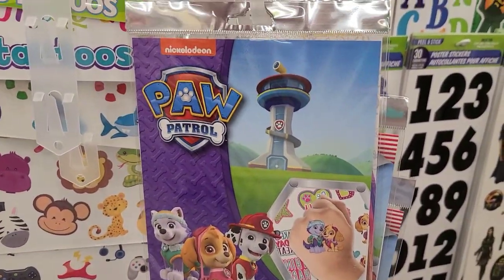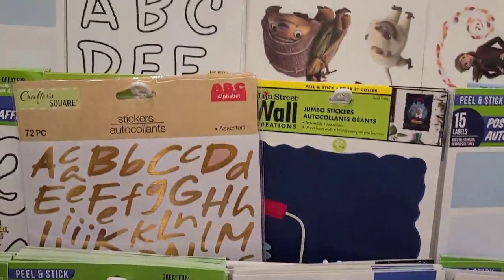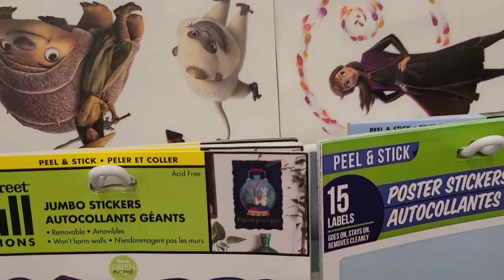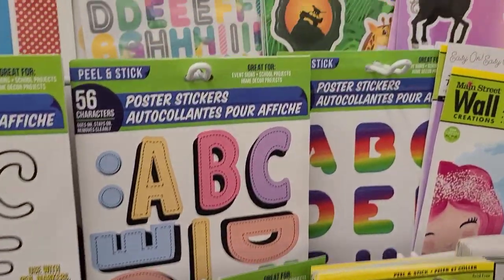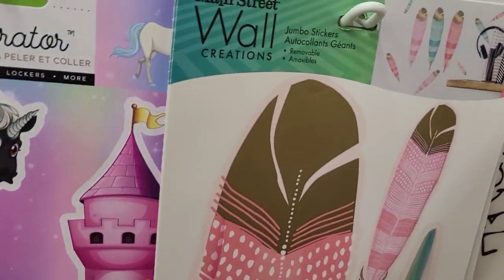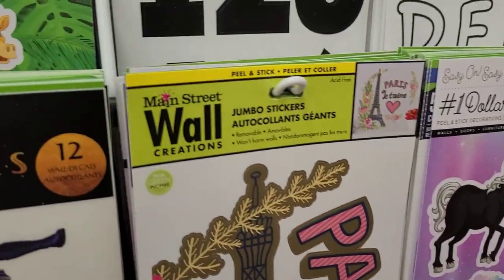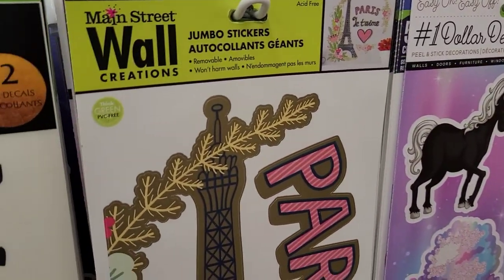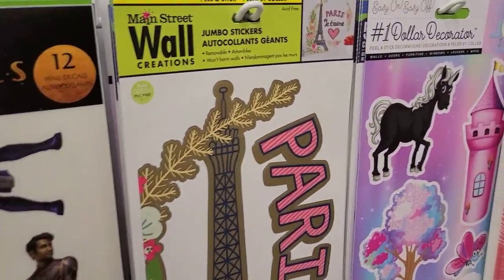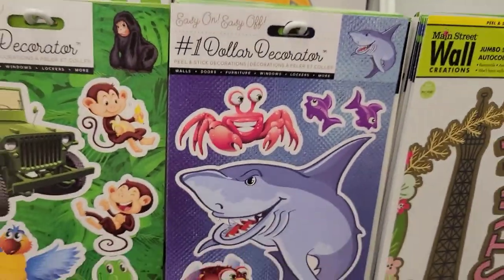They also have Paw Patrol temporary tattoos. Over in wall decor, there's not much that stands out, but they have unicorn designs, Paris, one with a chest and pirate theme, and a sea life design — really pretty.